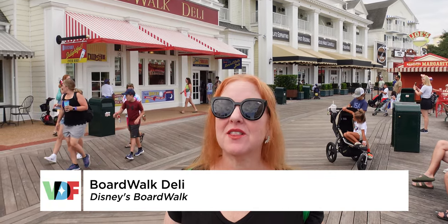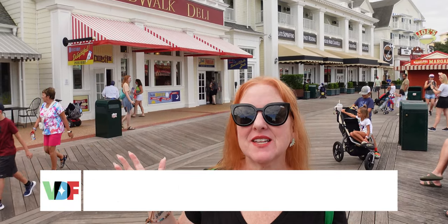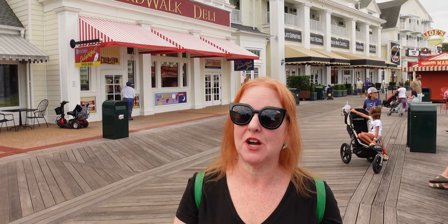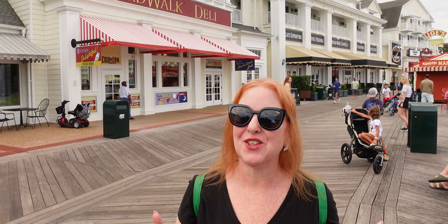We're here at Disney's Boardwalk Resort. The Boardwalk Deli has just opened today. We're going to check out the vegan options — there's a vegan breakfast and lunch options. We're going to see them both and share them with you.